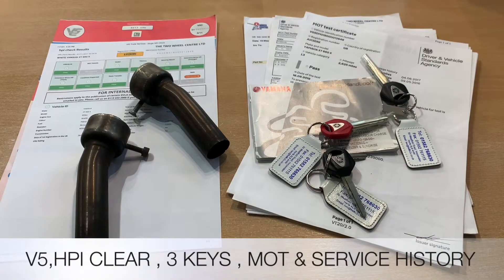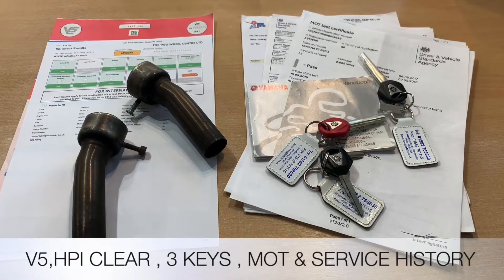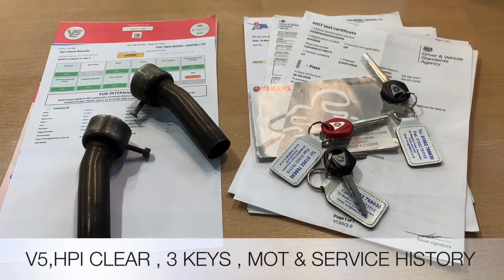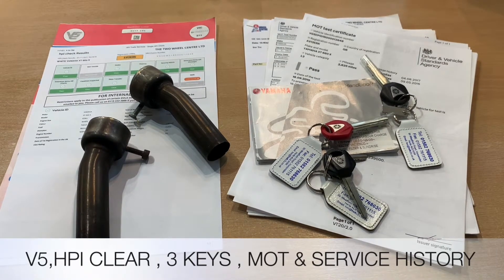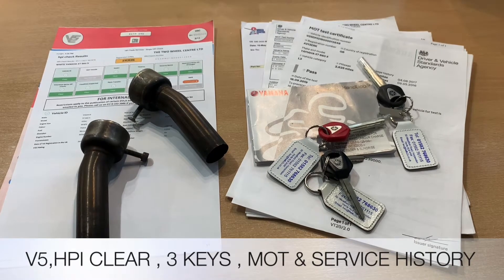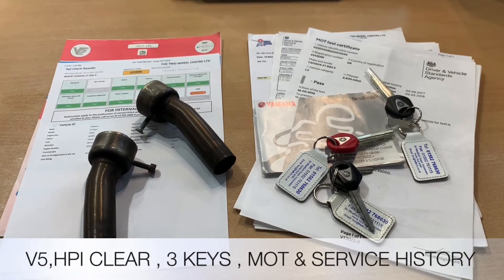The documentation that comes with the bike is the V5. We've got HPI certificates to show it's all clear. We do have two sets of keys including that all-important red key for reprogramming. We have MOT and service history, and also the two baffles that go into those Akrapovic exhausts.